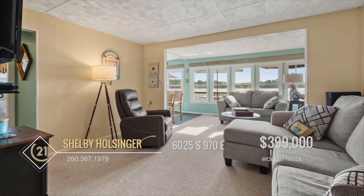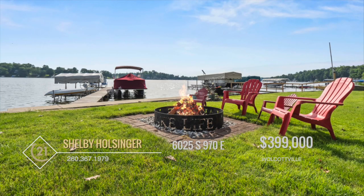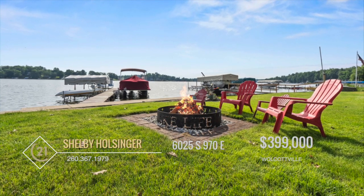Enjoy natural lighting throughout the large windows in the main area of the home. The spacious front yard and large deck, complete with fire pit, are perfect for hosting guests and playing cornhole and soaking up the lakeside splendor.